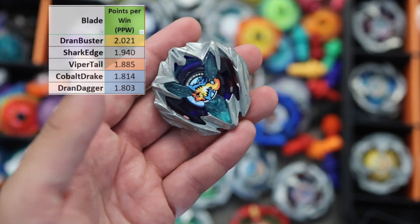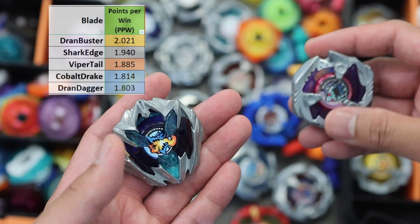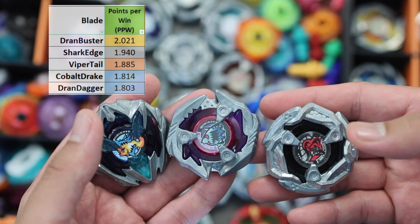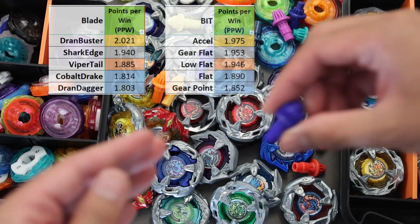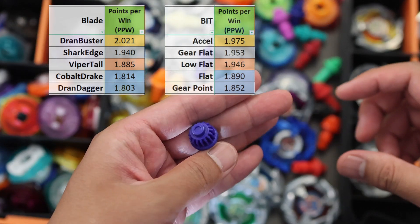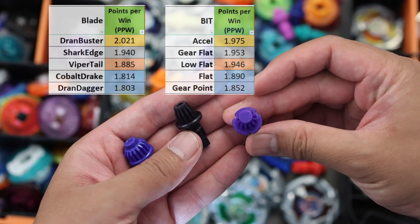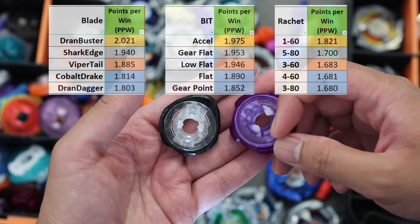The blade that has the highest points per win is Dran Buster with over 2 points per win, followed by Shark Edge and Viper Tail. These are riskier blades but if you can manage to control them, you should consider having them in your lineup. The beats for this category are Accel, Gear Flat and Low Flat, or any flat type beats that you are comfortable with. The ratchet of choice are 160, 580 and 360. 580 might be a little raw in data since it is not commonly used.